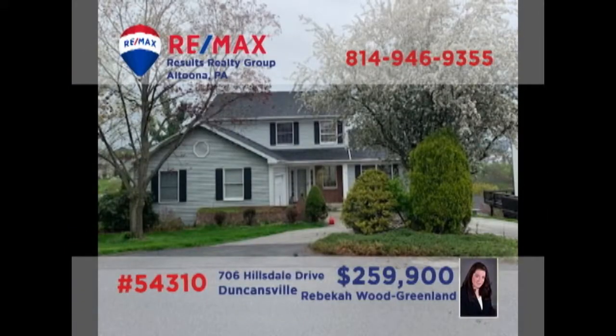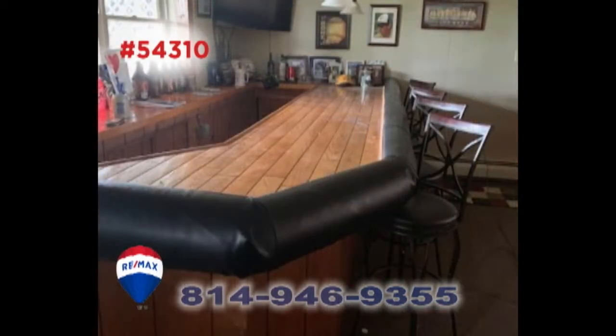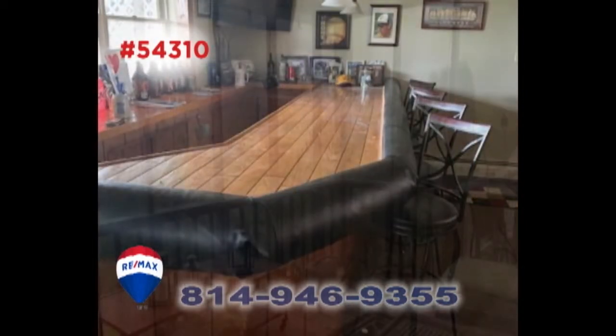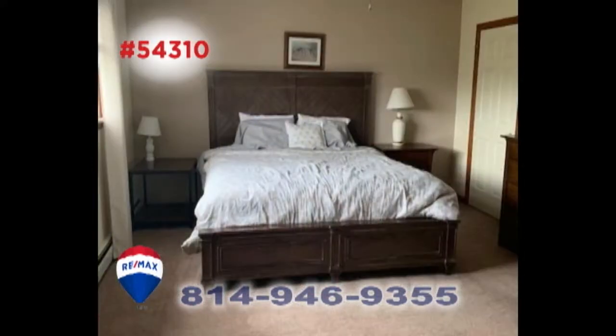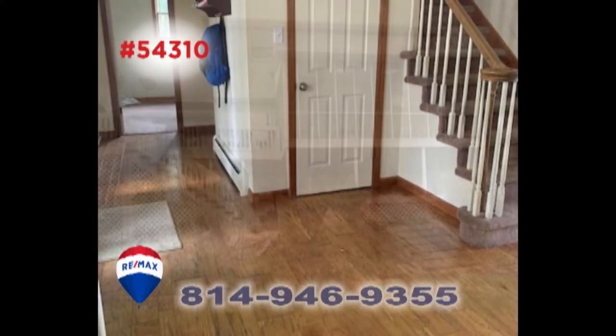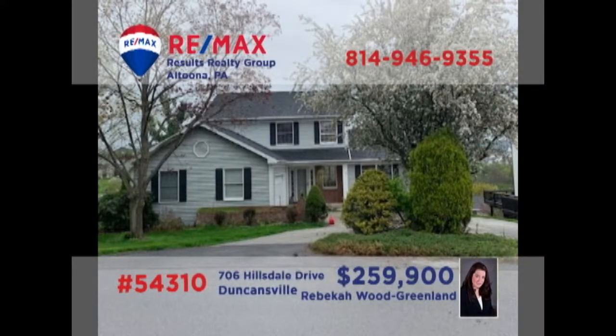Rebecca Wood Greenland invites you to see this elegant home in Duncansville. You'll find vaulted ceilings and wood accents in this kitchen. There's a large lower level with a bar for entertaining friends, or spend your free time out on the screened-in deck. You can enjoy a peaceful night's rest in one of the home's four bedrooms. And there are beautiful touches throughout this home that you simply must see. Contact Rebecca to schedule your tour right away.